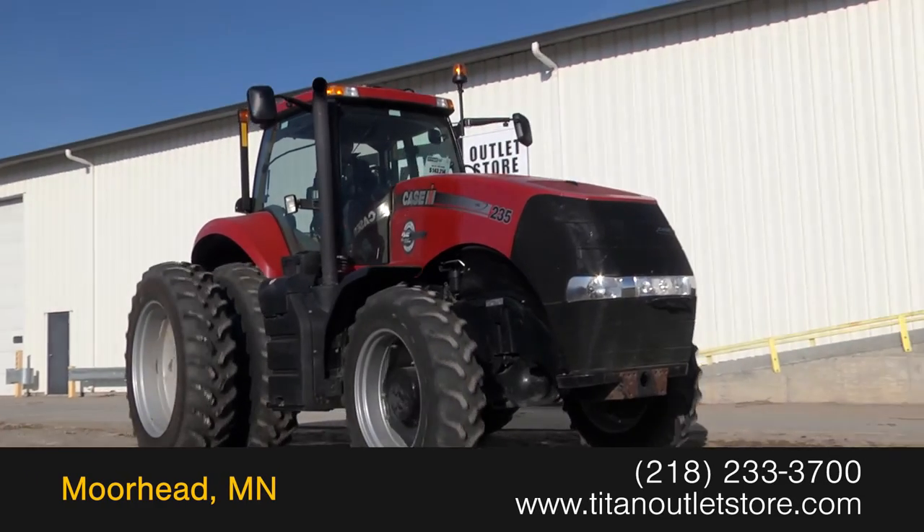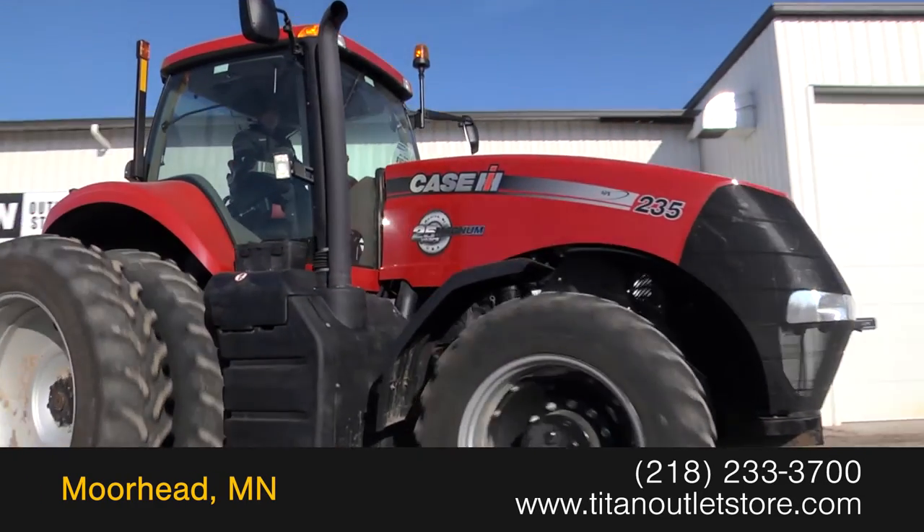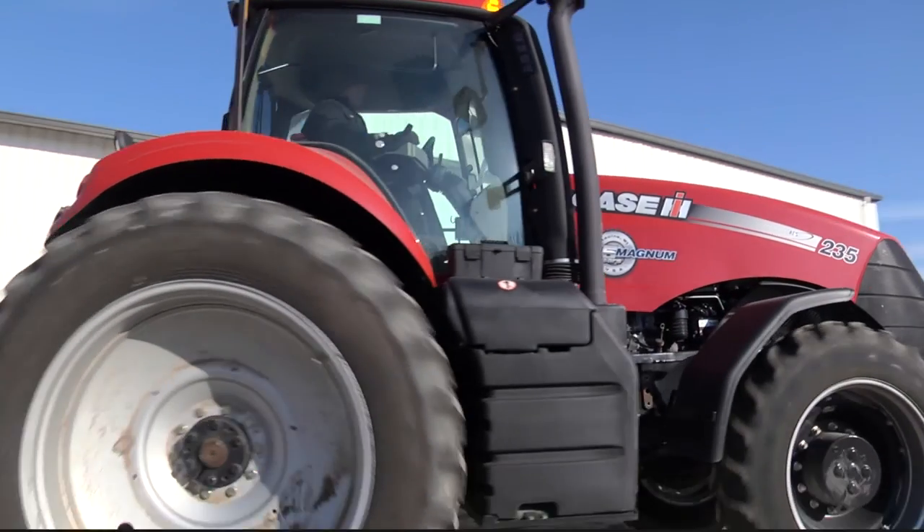For more information on this Case IH Magnum 235, contact our sales team at the Titan Outlet Store.